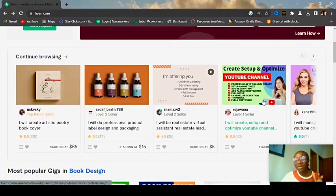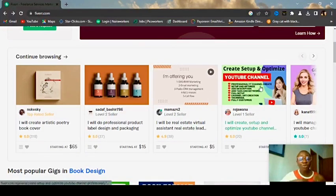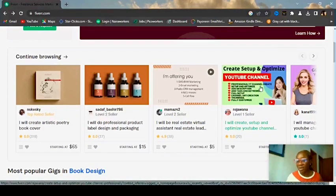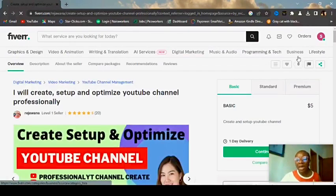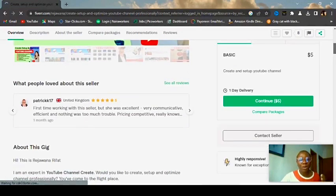As you can see on my screen, this gig is about creating YouTube channels. You create a profile on Fiverr and let people know your skill. You create a card — like a business card — with your information, and you put everything about what you do on your profile. When you click on it, you can see the job she does and how much she charges per job or per hour.